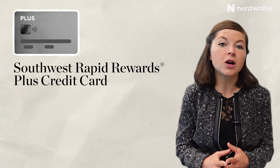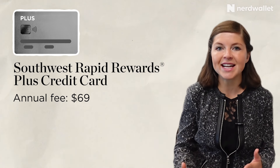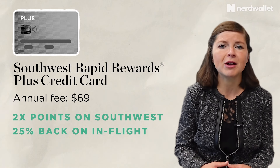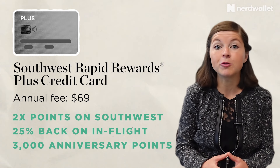The lowest tier card, the Southwest Rapid Rewards Plus credit card, has an annual fee of $69. With it comes some entry-level benefits like 2x points on Southwest purchases, 25% back on in-flight purchases, and 3,000 anniversary points, which NerdWallet values at about $45.